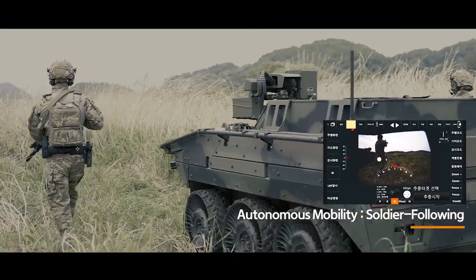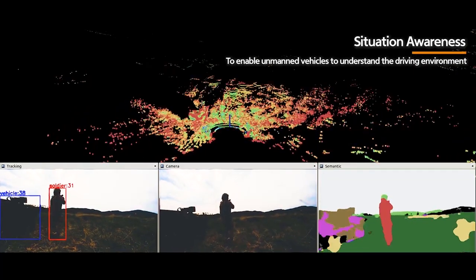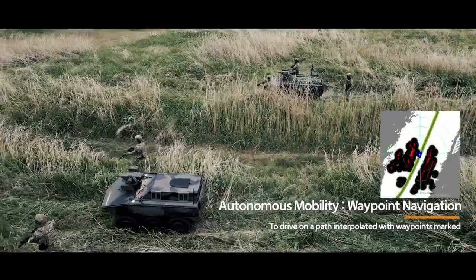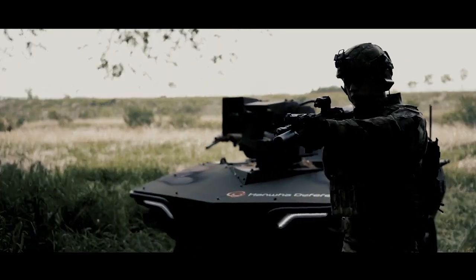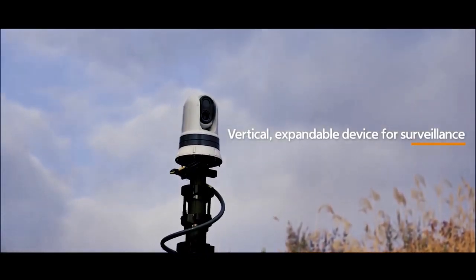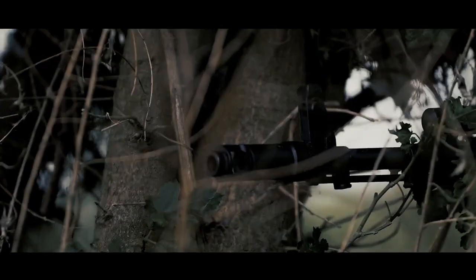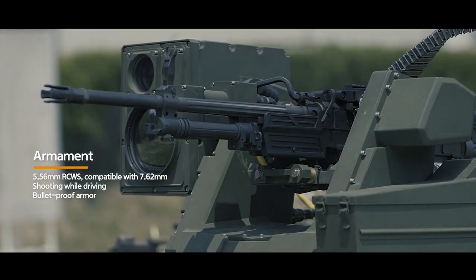Advanced technologies: the Ariane Smet UGV incorporates state-of-the-art technologies, including a neural network-based system. This system enables quick detection and tracking of enemy soldiers and can respond to gunshots, enhancing situational awareness on the battlefield. Off-road capability: the UGV is designed to navigate off-road terrains, making it suitable for various operational environments. It can operate alongside manned vehicles.